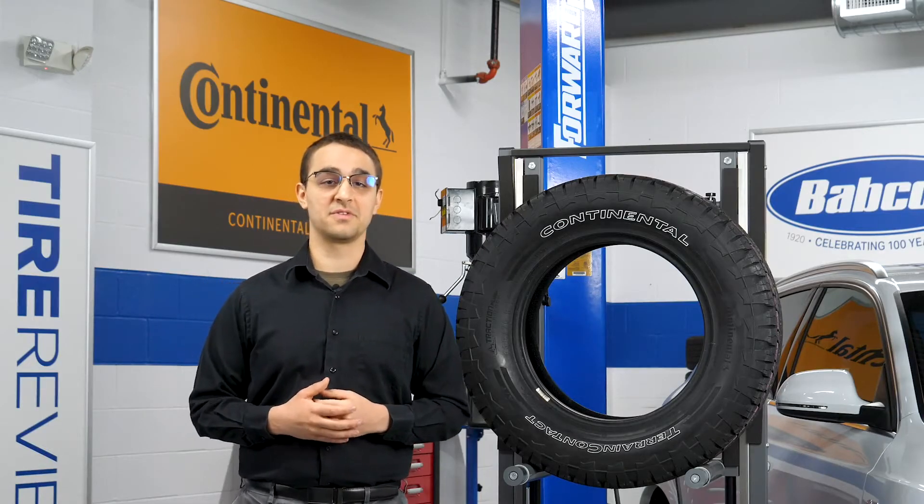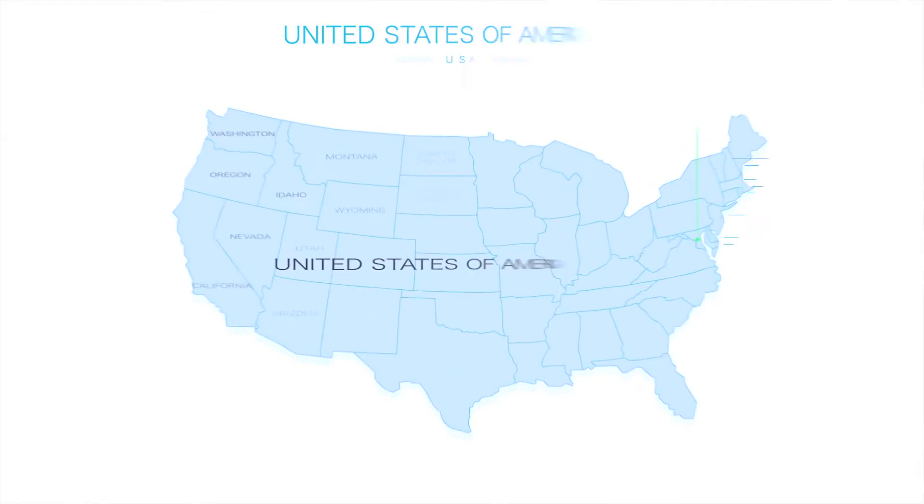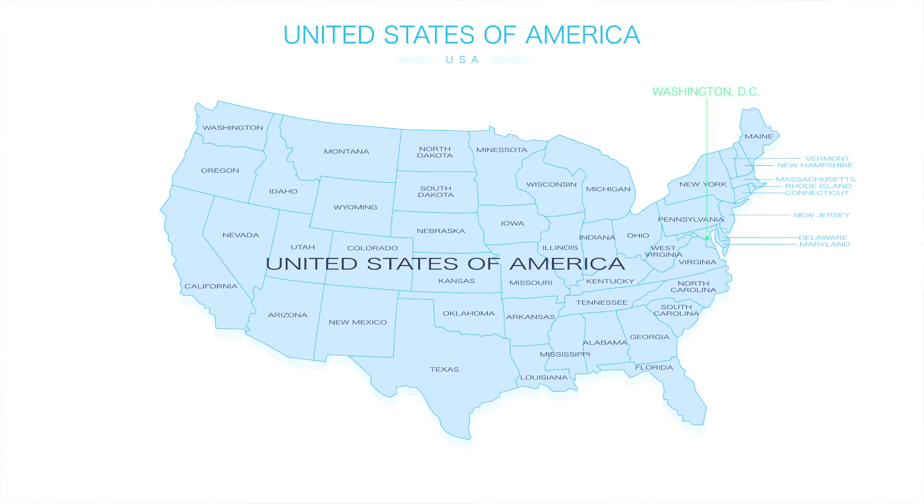Whether you've already noticed the increased traffic of luxury CUVs in your business and are searching for a solution, or are just starting to think about it, the time is now to be prepared. As expected, high vehicle penetration for luxury CUVs can be seen most in California, New York, and Florida, but there is significant opportunity in all states.